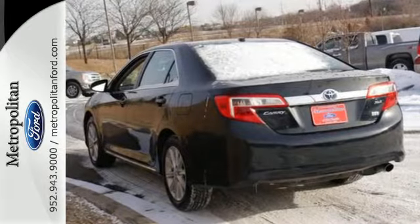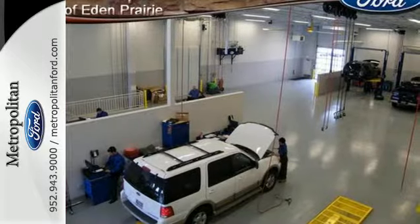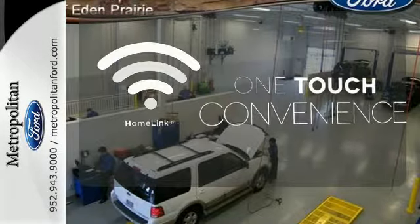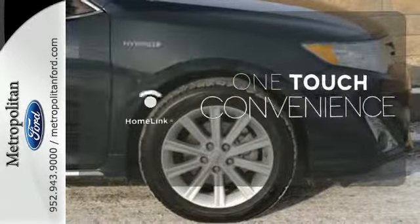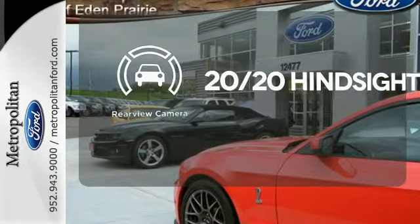You'll also feel protected by its multiple airbags, stability and traction control, and anti-lock brakes. With HomeLink, one touch makes your arrival as welcoming as if you'd never left. See objects previously out of sight with a rear-view camera.